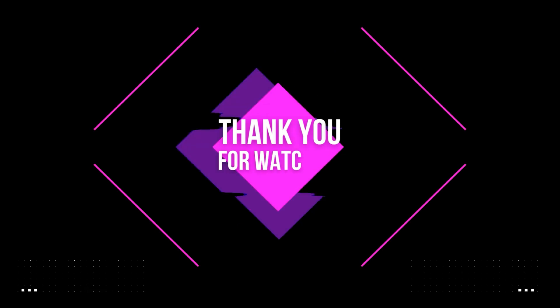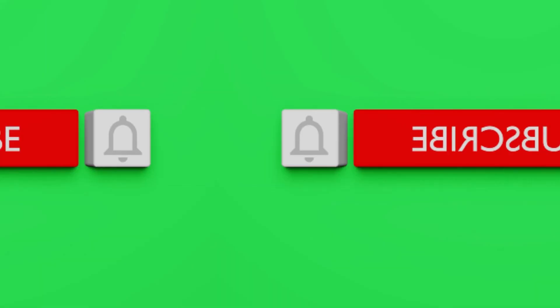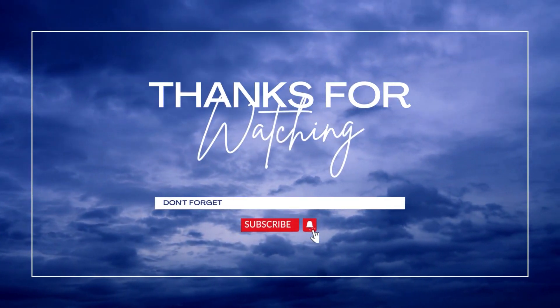Thanks for watching the video. To save you time, I have mentioned links to all the products in the pinned comments of the video. Don't forget to like the video and subscribe to our channel for more notifications. I will be back with more amazing videos.